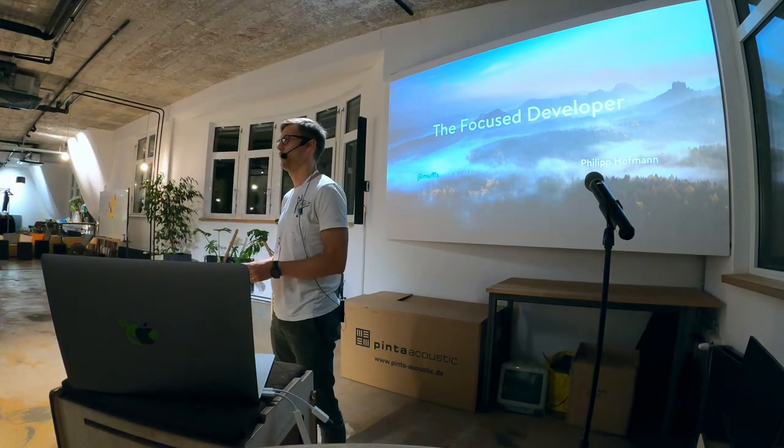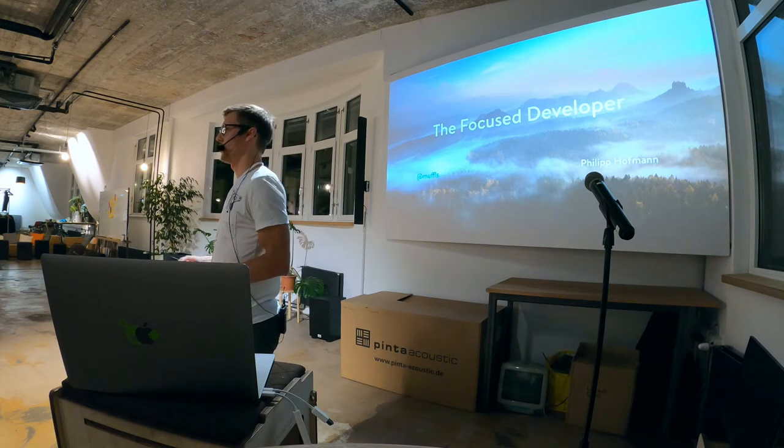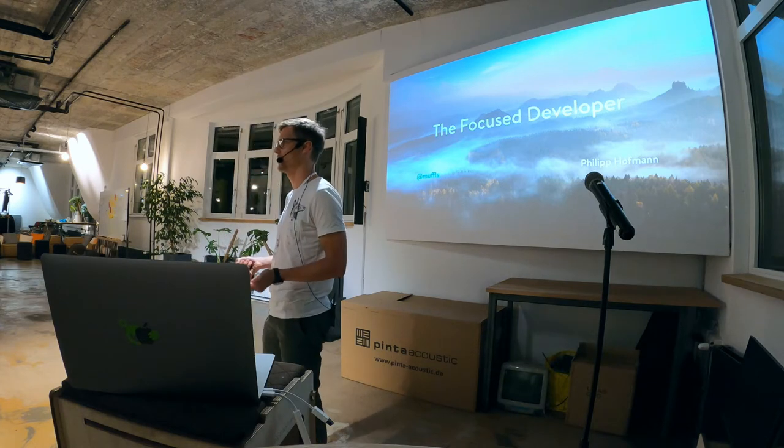Hi, welcome to MySugar. My name is Philipp Hofmann, I'm an Android engineer here. Maybe a few words about MySugar — maybe most of you have already heard about us, but what do we actually do? We make diabetes suck less.